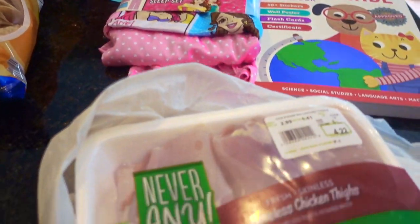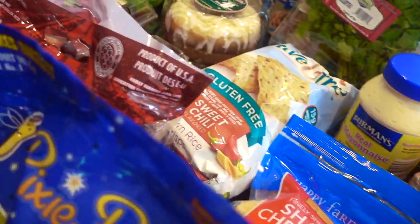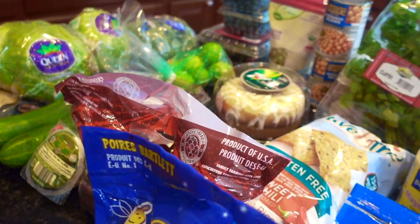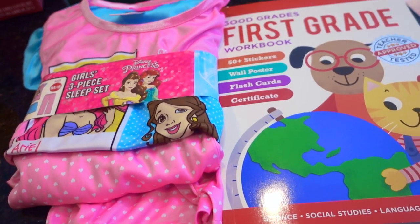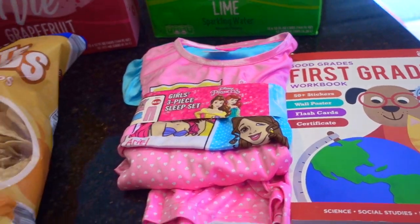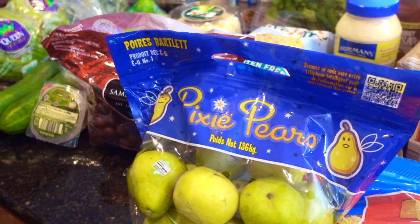Believe it or not, all of these groceries, including the healthier kind of meat, was under $100. The total came out to like $98. And if I didn't buy this stuff, it would be like 80-something dollars. I love Aldi. Does anybody else love Aldi?